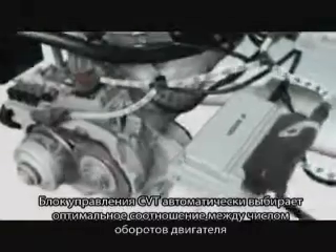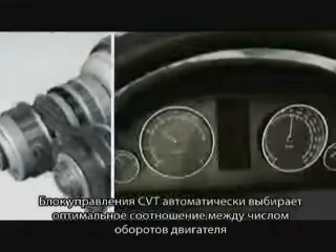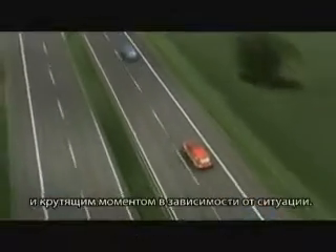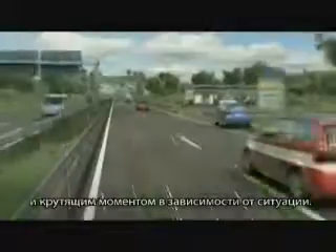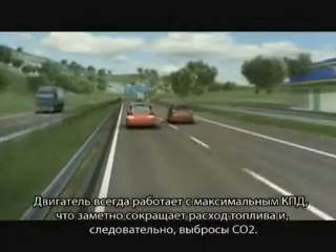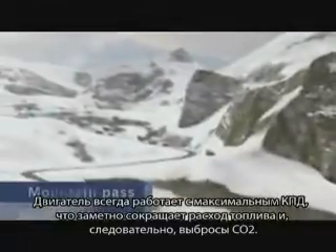The CVT control unit automatically selects the best ratio between RPM and the torque required for vehicle performance. The engine always operates in the optimal performance range so that fuel consumption and thus CO2 output are reduced.